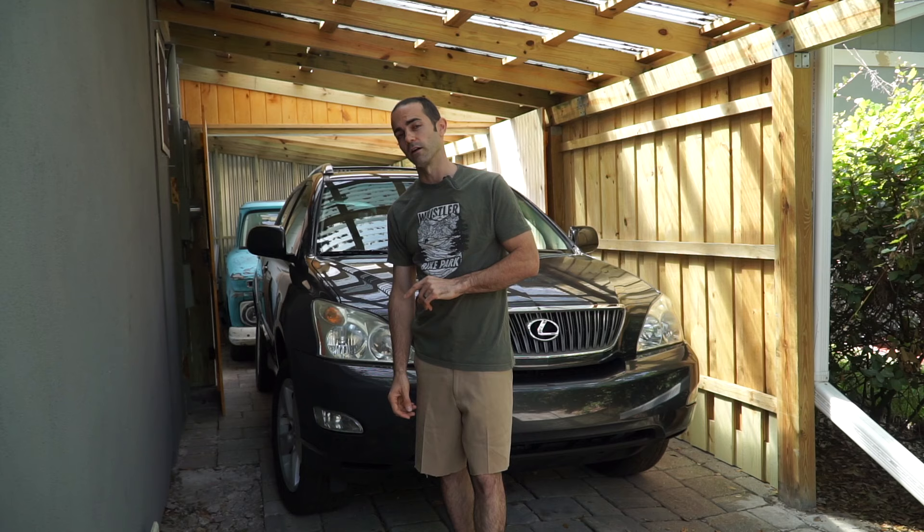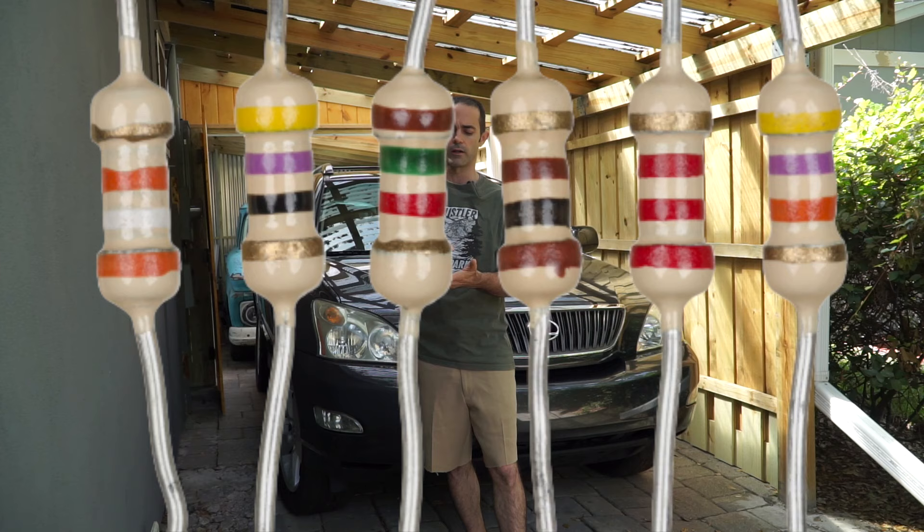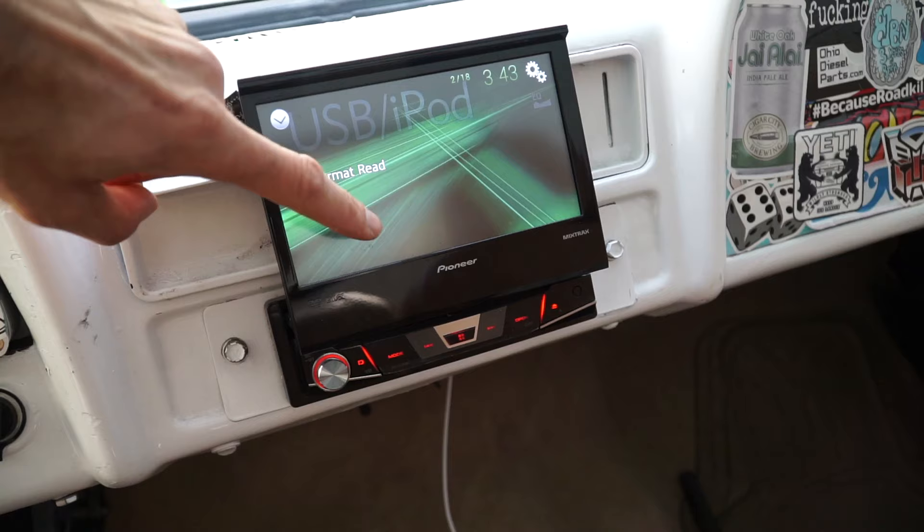Another important feature to be aware of is whether the radio has resistive or capacitive touch. Capacitive touch is like your modern-day cell phone — it's like glass and very responsive. Resistive touch is where you actually have to physically push down onto the screen itself, kind of like the old-school LCD screens.